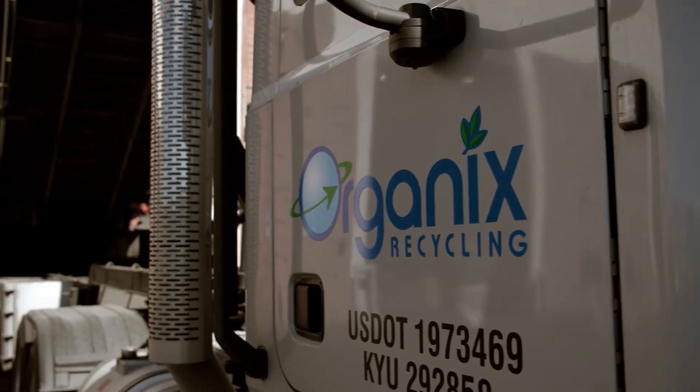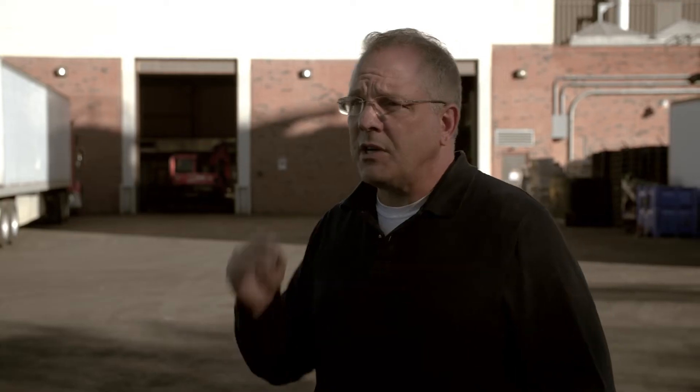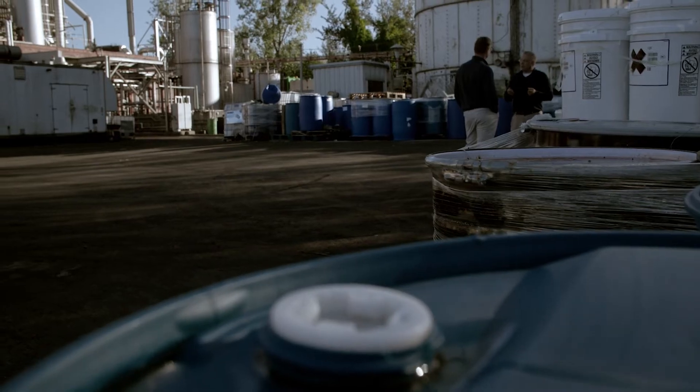So if they're within a hundred mile radius of us, generally the transportation cost of moving that material to us is favorable when you compare it to the cost of landfilling. All in, about 400 tons a day of material comes in.